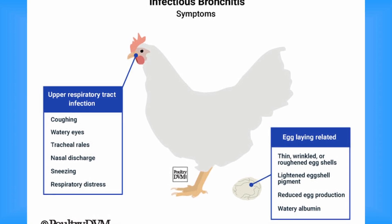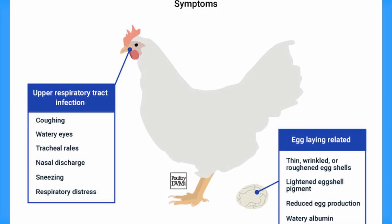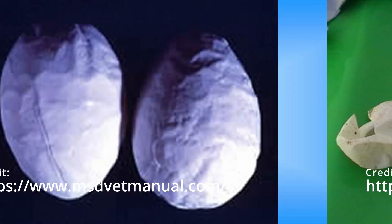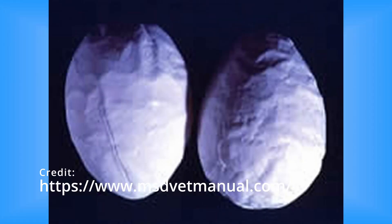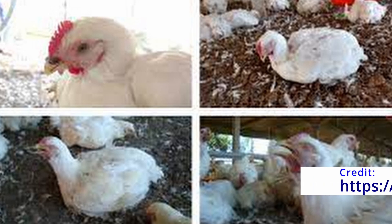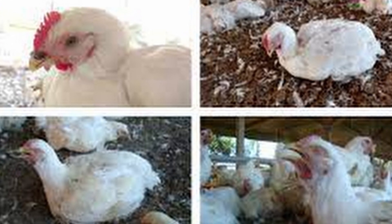For adult hens, a sudden drop in egg production lasting around 10 to 14 days is common. Additionally, they may lay eggs with thin, wrinkled or roughened shells accompanied by thin, watery albumin. Loss of pigment in brown-shelled eggs is also frequently observed. The virus's short incubation period leads to the development of clinical signs in all birds within the flock within 24 to 48 hours. Respiratory signs typically resolve within a week, unless the disease becomes complicated by co-infections with opportunistic bacteria. Proper management and attention to these symptoms are crucial in maintaining flock health and productivity.